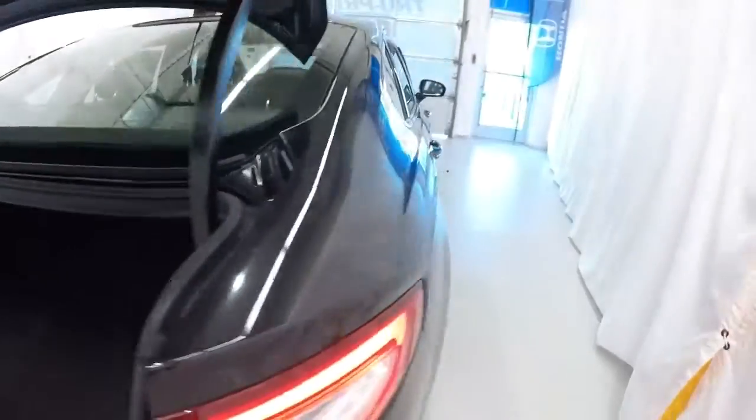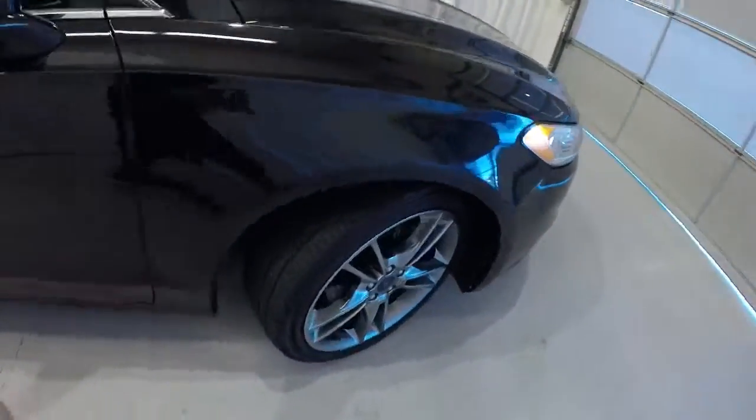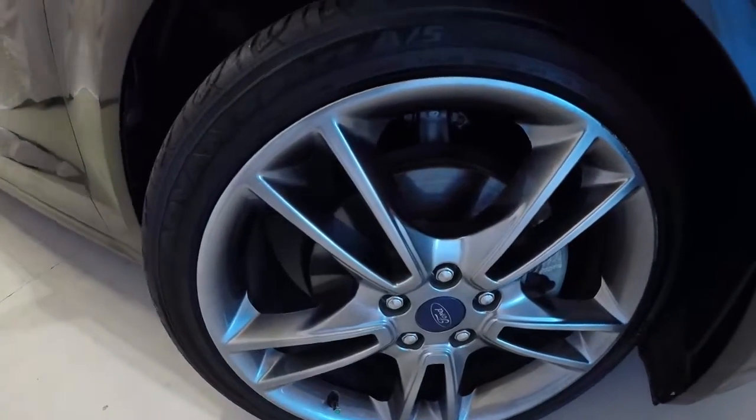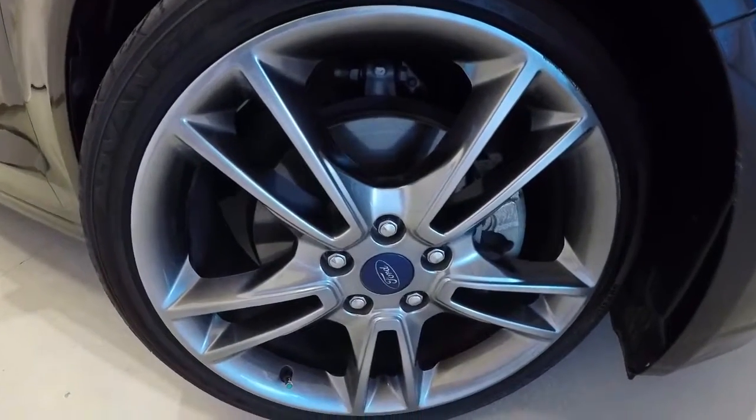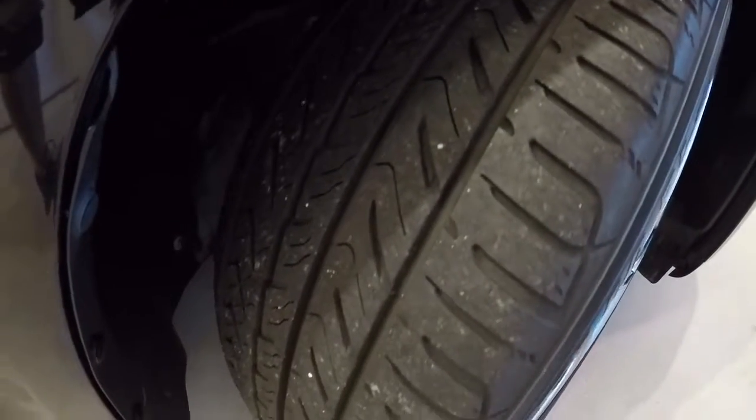Let's take a look at the wheels and tires. We've got 19-inch alloys — kind of a smoky gray alloy. Tires are still in good shape with plenty of tread left on them.